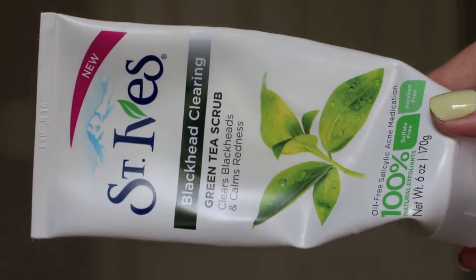After the mask, I follow up with my favorite scrub of all time — the St. Ives Blackhead Clearing Scrub, which also calms redness. This one is in green tea. I love the way it smells and it works really well if you're trying to fight acne or get rid of blackheads because it has salicylic acid in it. It smells really good, and I like to use it in the shower right after a mask.